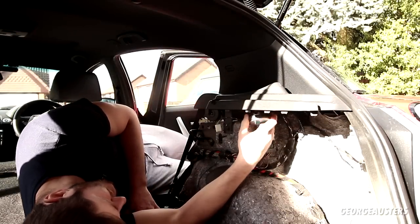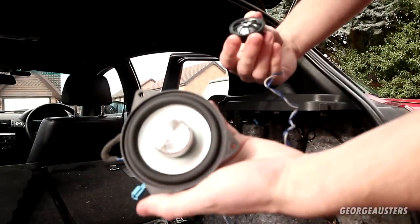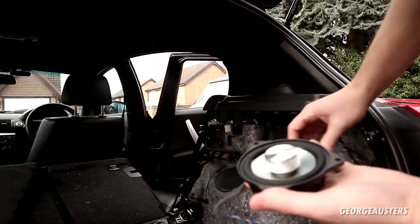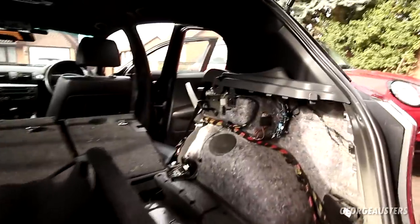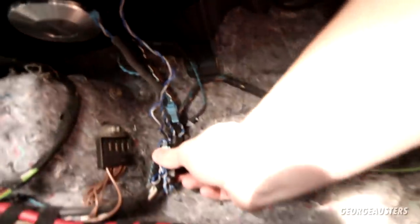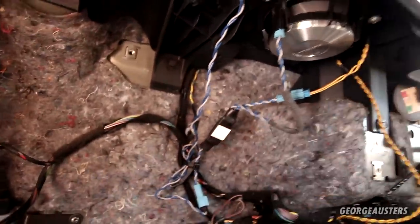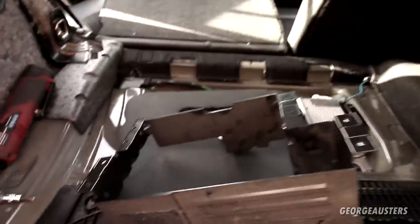Speaker disconnected, tweeter disconnected and removed. The speaker itself is held in by three Torx 20 screws. With all three screws removed it drops out. We now have our new speaker and tweeter all connected up - just need to plug that into the existing wiring and screw it back into place. The new speaker is in place, the new tweeter is in place, and I've cable tied the wiring to the existing wiring looms, all neatly tucked out of the way.